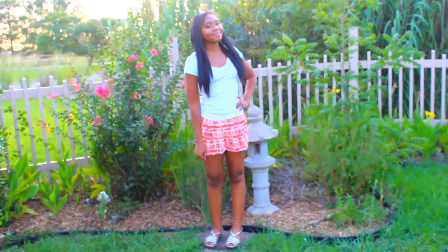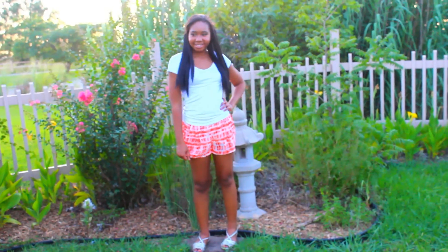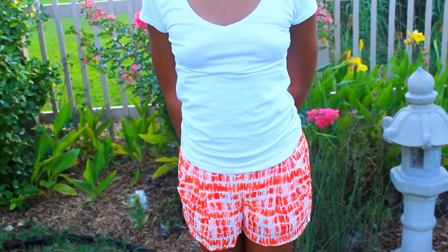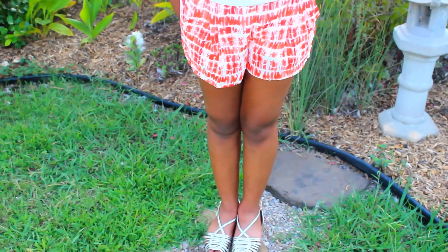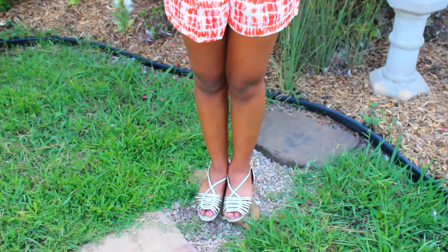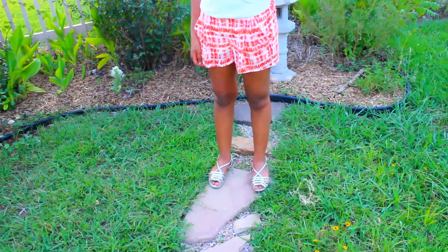This next outfit is for if you like to wear shorts on the first day of school. I decided to go with flowy shorts instead of denim — I'm not sure why, but that's what I decided. I'm wearing this white shirt that's not quite a crop top but not a t-shirt either, with these orange and white flowy shorts and silver sandals to match.